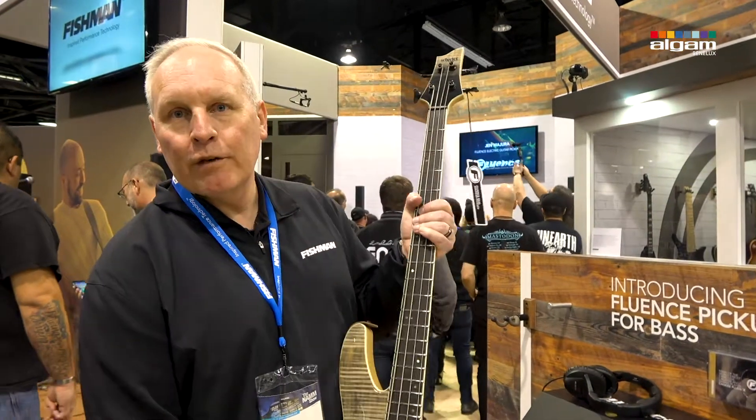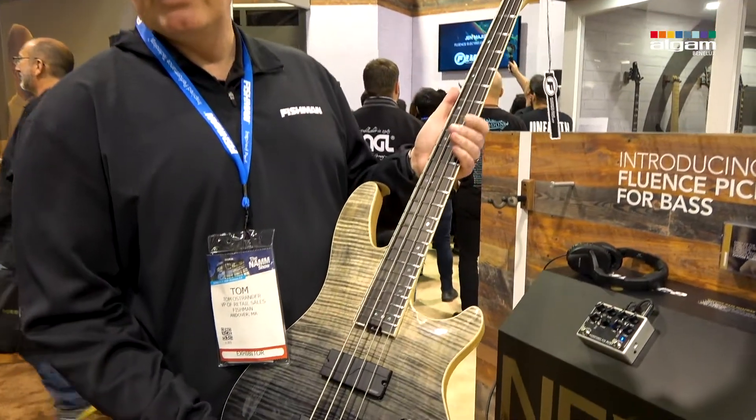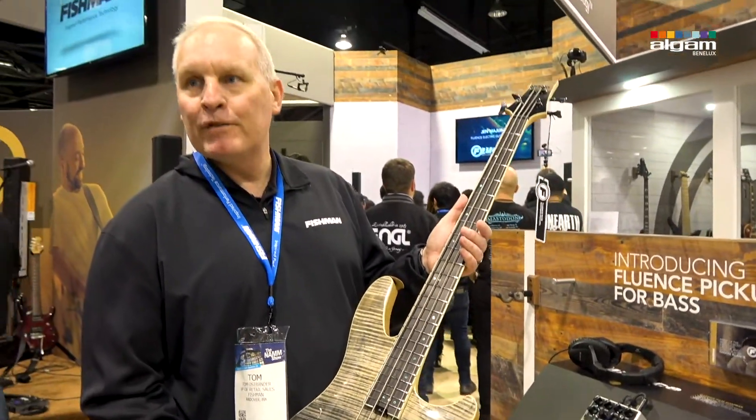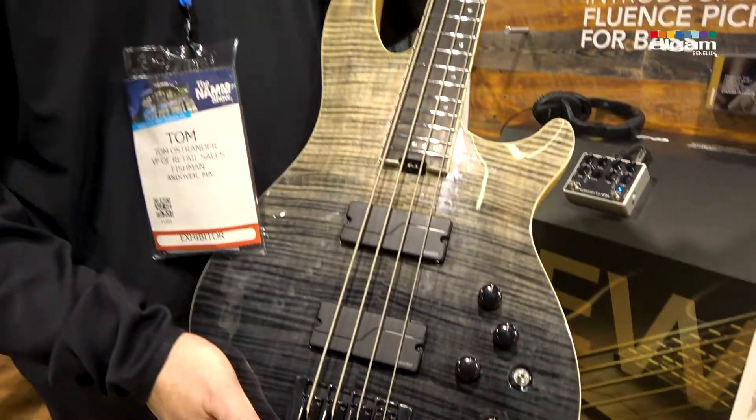Hello everybody, Tom Ostrander from Fishman again. Wanted to take a moment just to talk about our new Fluence pickups for bass guitar. These are shipping in March.